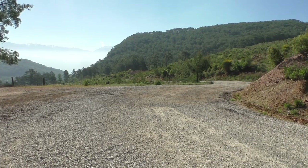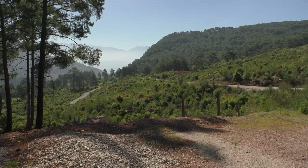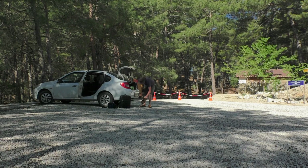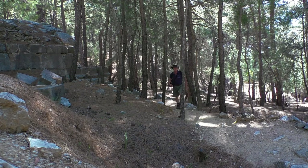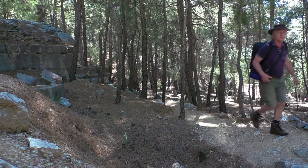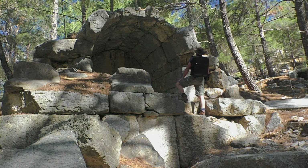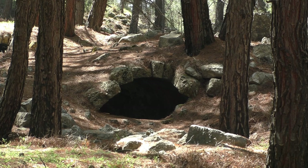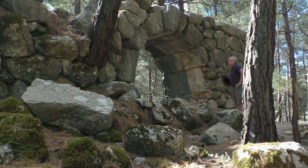Just a couple of miles from Azumla, up a mountain track, is the ancient ruin of Kadianda. Kadianda is very special in many ways. One is it's at an altitude of over a thousand metres — that's more than 3,000 feet — similar to being on the top of Mount Snowdon in Wales, or three quarters of the way up Ben Nevis. The ruins are spread out in a pine forest, so mostly in the shade.